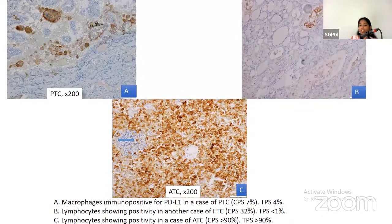Here I am depicting the change in TPS and CPS scores across illustrative cases. In the first case, TPS was 4% but CPS was 7%. In the second case, a follicular thyroid cancer, TPS was less than 1% but CPS was 32%. The third case is anaplastic thyroid carcinoma, which showed a TPS of more than 90%, and with occasional positive lymphocytes, CPS was also more than 90%.